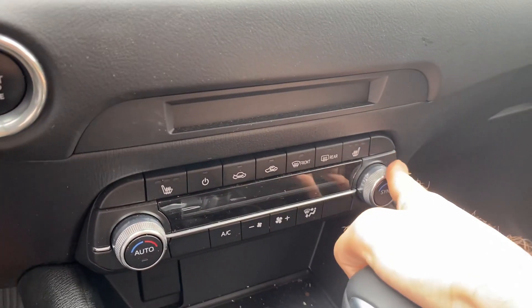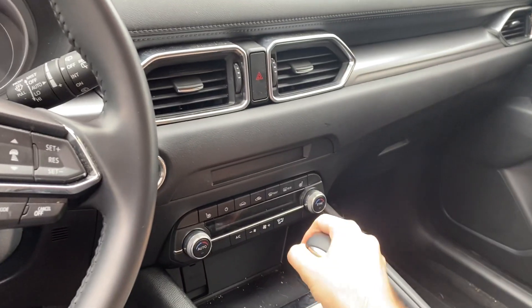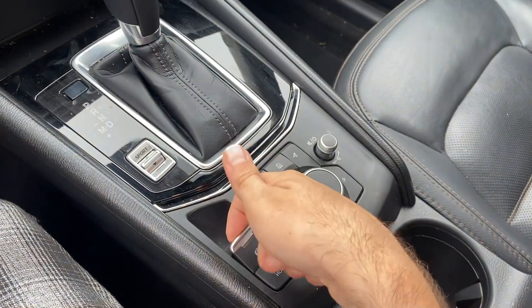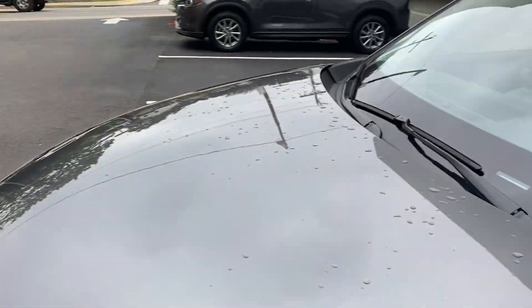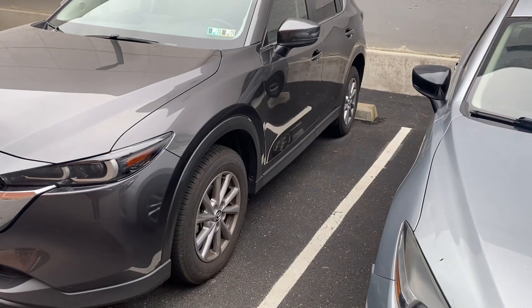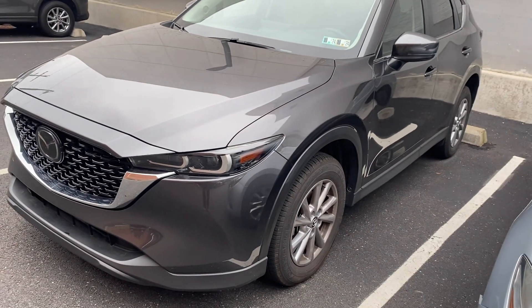Down here you have your dual zone climate system as well as heated three-stage front seats. You'll have your backup camera, electronic parking brake, and sport mode if you want to be that Pittsburgh driver. Even in this trim level, the passenger seat is also power. Just to give you a brief overview of the vehicle's condition — there are no major dents, dings, scuffs, scrapes, or scratches. I don't even see anything on this vehicle. I even look for things like curb rash, which is typical for Pittsburgh, and none is to be found on this vehicle.